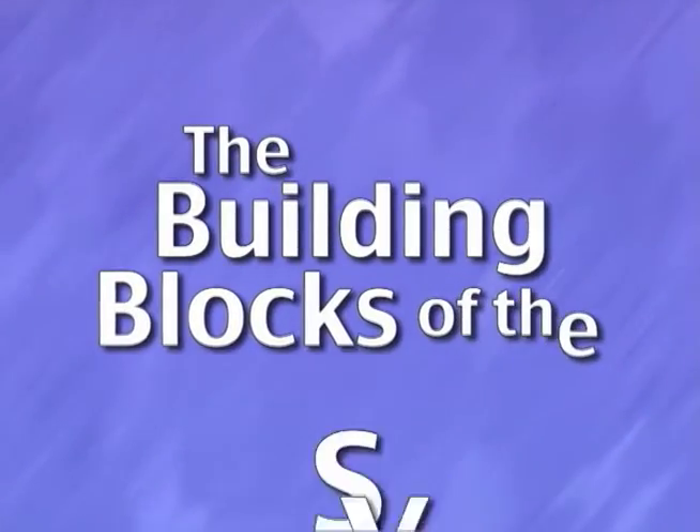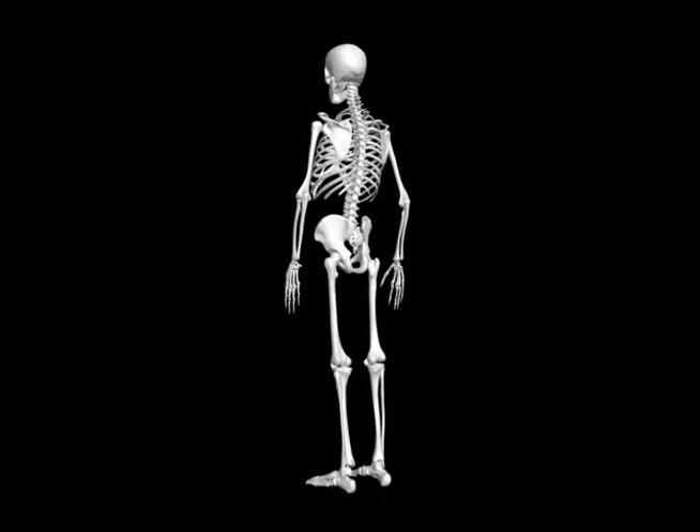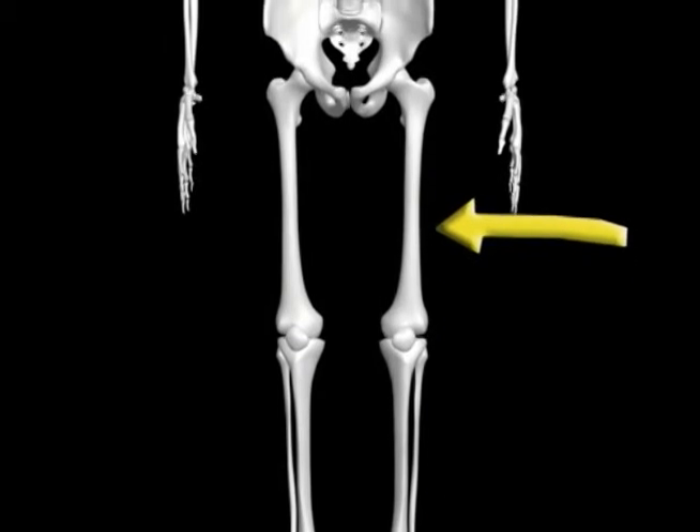The Building Blocks of the System. Bones come in many shapes and sizes. Their shape is related to their job. For example, the long bones of your legs are strong to support your weight.